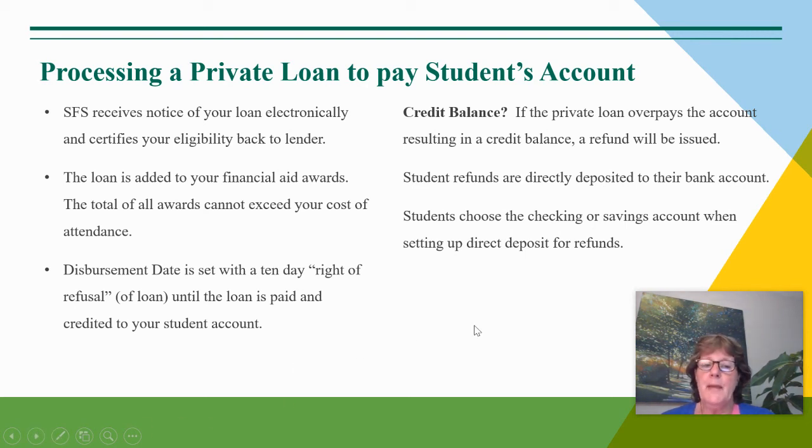When that loan is paid to the student's account and it causes an overpayment or credit balance, that can be issued as a refund to the account that the student has set up for direct deposit. We would ask the student to choose the checking or savings account they prefer when setting up for direct deposit on their student portal.